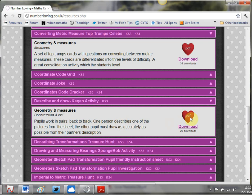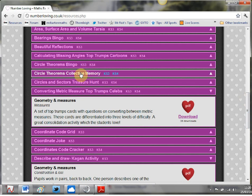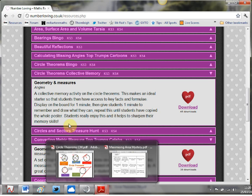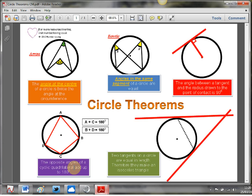Two more to go. Next on my list is Circle Theorem Collective Memory. Any of you who've ever been to one of my talks or visited my website will know I'm absolutely obsessed with collective memories - I think they're fantastic. Again, a lovely little description. This is a fantastic one on circle theorems: flash it up on the board, get the kids trying to remember as much as they can, do it three times, and before you know it you've got a lovely set of notes on circle theorems. There are some really high quality collective memories on this website.